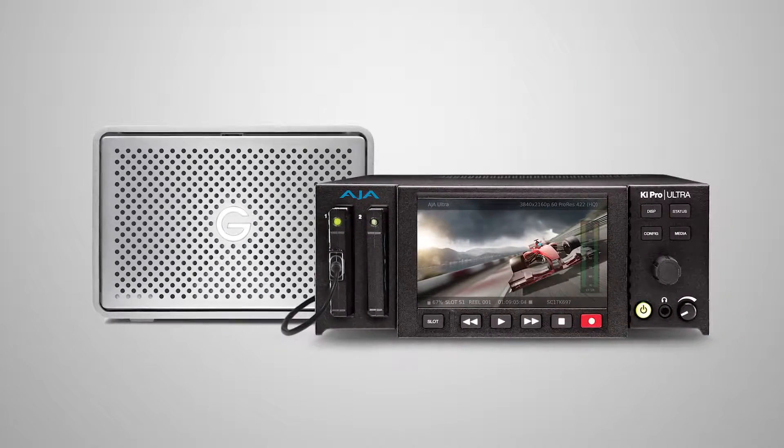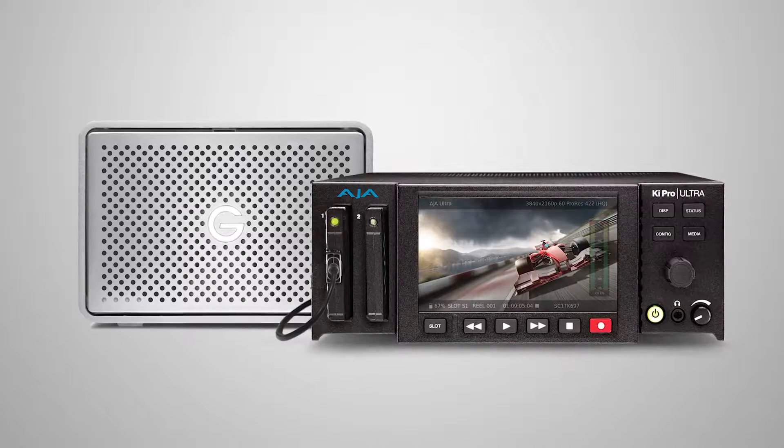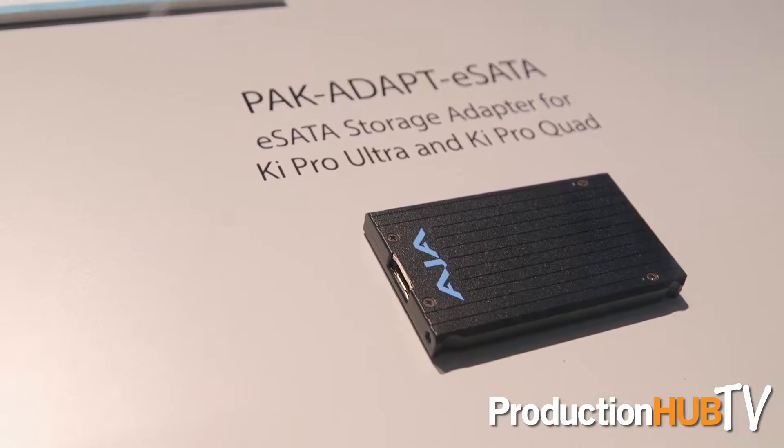We also have a PCIe adapter eSATA for the unit, which allows you to connect eSATA arrays all the way up to 16 terabytes, allowing eight to nine hours of recording at a time. Other features include closed captioning as well as 2SI, which just creates greater compatibility with other 4K devices.